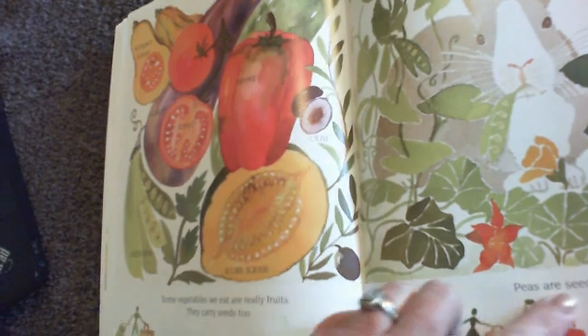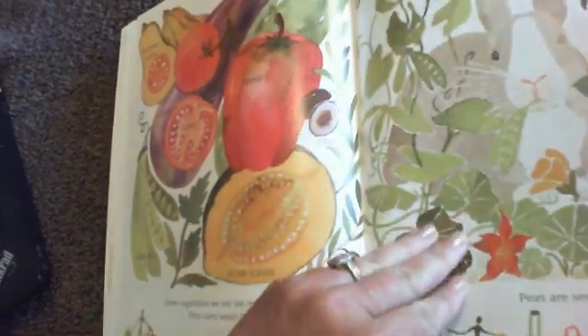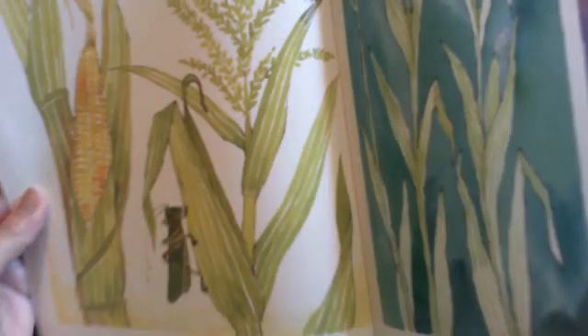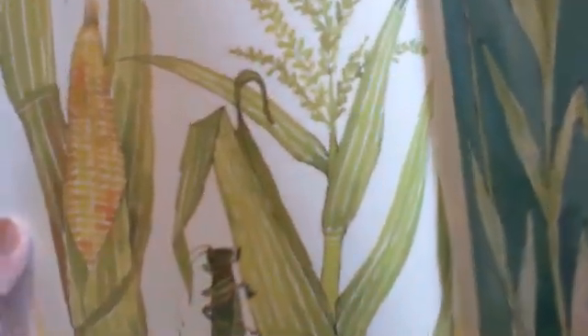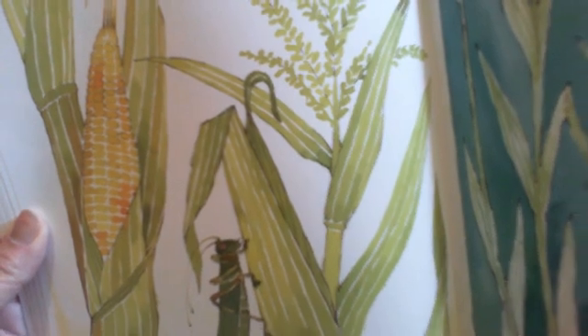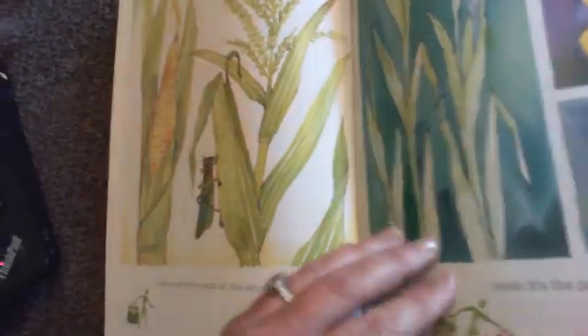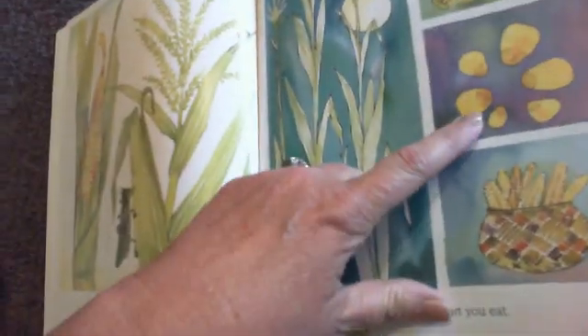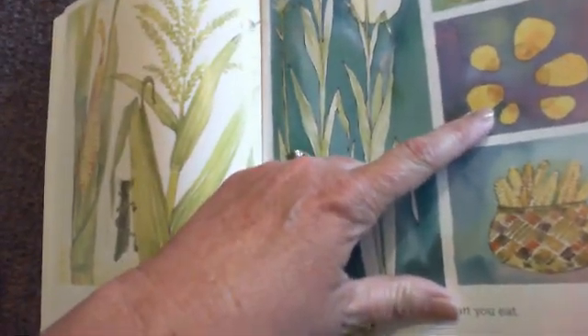Peas are seeds. Can you find the seeds on this ear of corn? Look carefully at the corn. Hint — it's the part you eat. So the part you eat are the seeds.